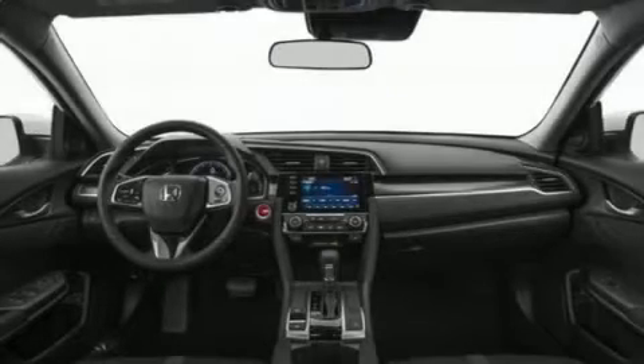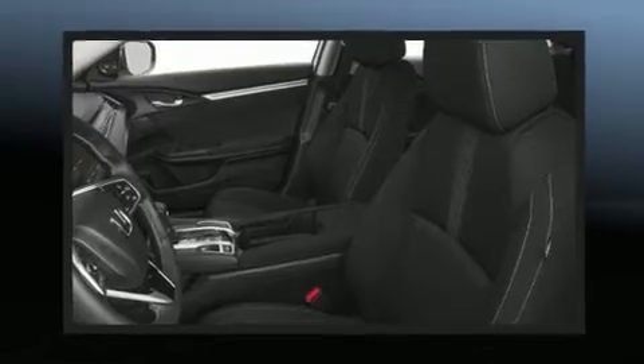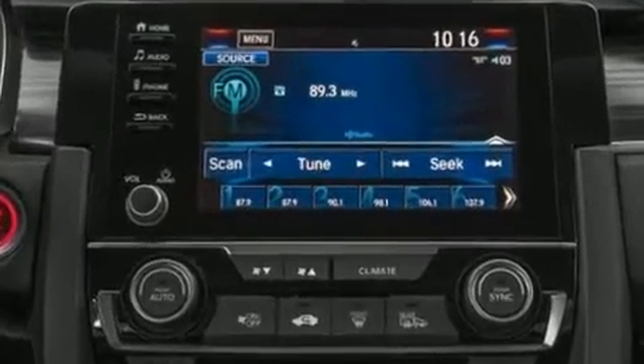The 2020 Honda Civic. This four-door, five-passenger sedan offers the features and options for which you've been searching. Performance and efficiency are both prioritized thanks to the efficient four-cylinder engine, providing a smooth and predictable driving experience.